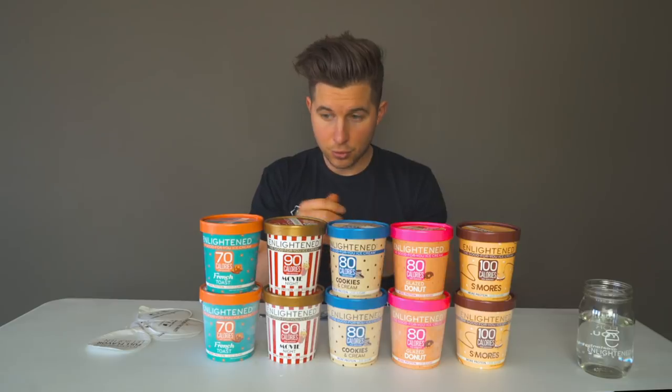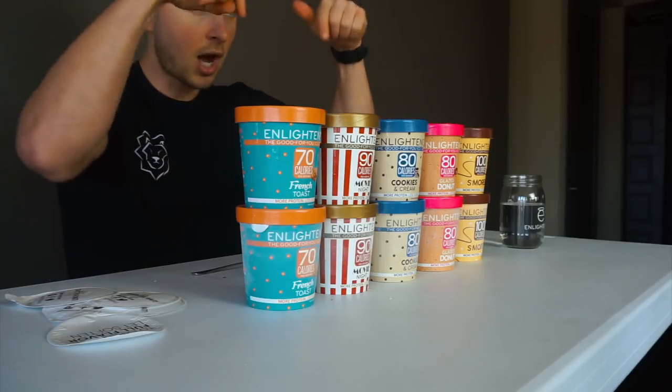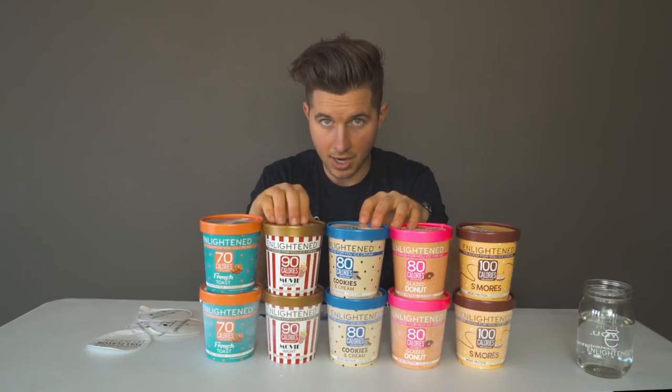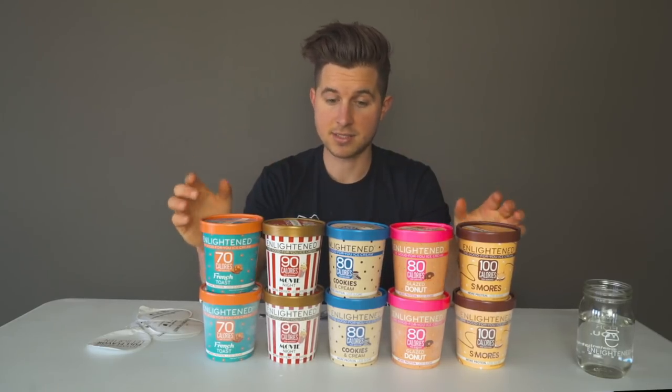That'll wrap up my review. Thank you Enlighten — these flavors are all really good and unique. You get what you came for: French toast, Movie Night, cookies and cream, glazed donut, and s'mores — you're getting that end product and it's macro friendly. Let me know in the comments what you think, which flavor you want to try first, and what flavor you want Enlighten to create next, because they're watching and will take it into account. Please give the video a thumbs up and subscribe — we have more cool content coming. Thank you guys so much for watching. God bless.